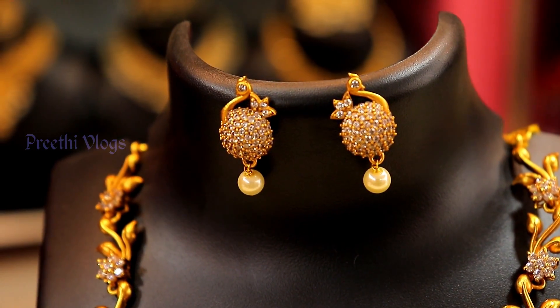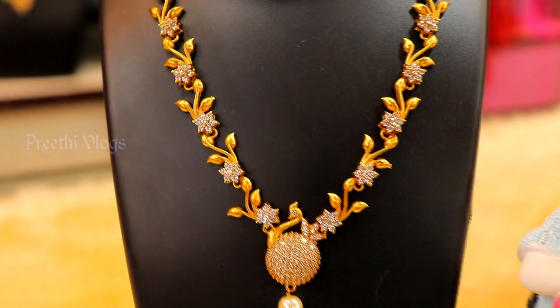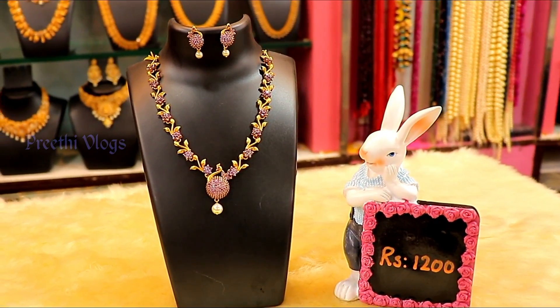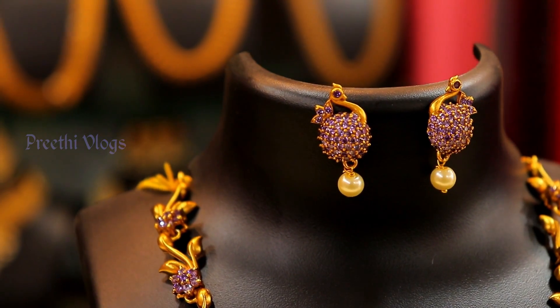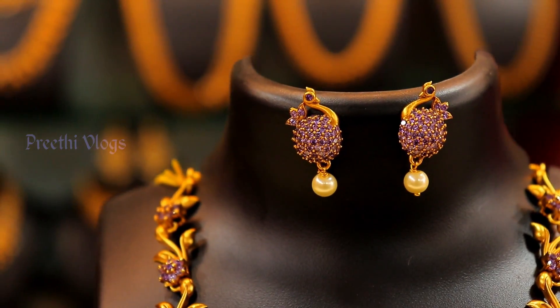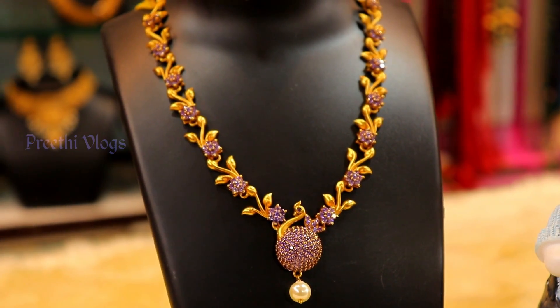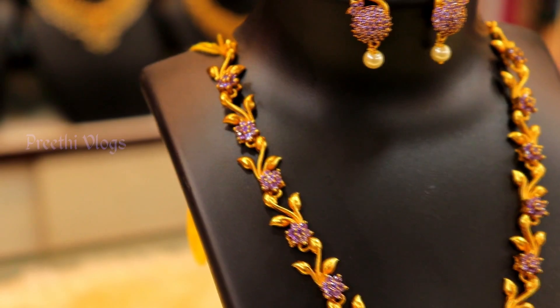Now you can see different colors — Amethyst color. Amethyst is a lavender color. If you want to wear a sari or outfit, you can wear a specialty piece.